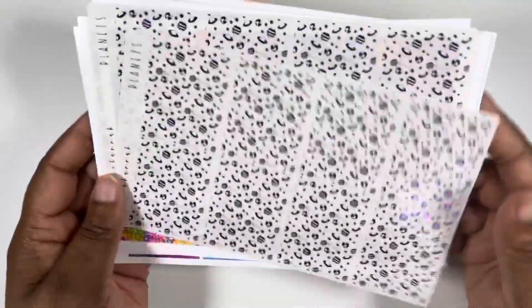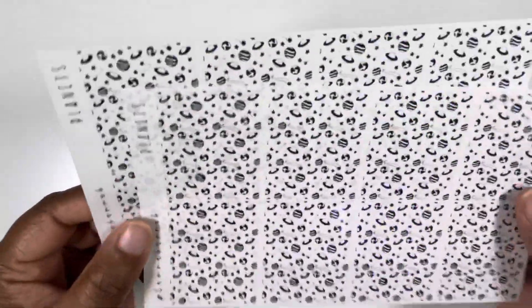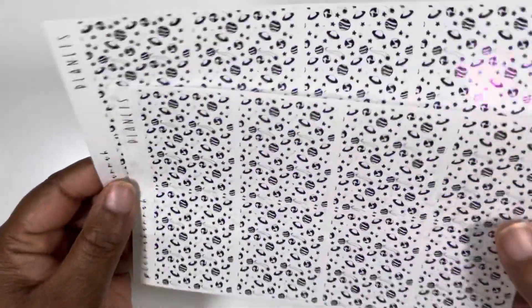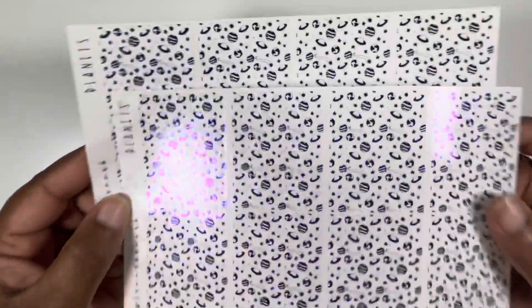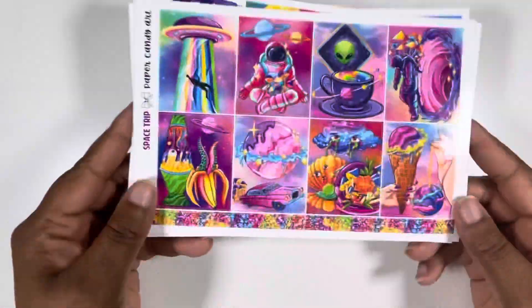And to go with it, I got the planet underlays in dark purple from Planner Hannah. So this is an option. Thank you for watching my random memory planner options that may not get used. We will see.